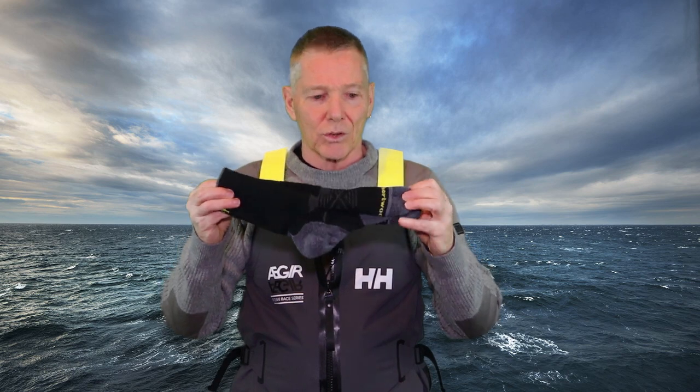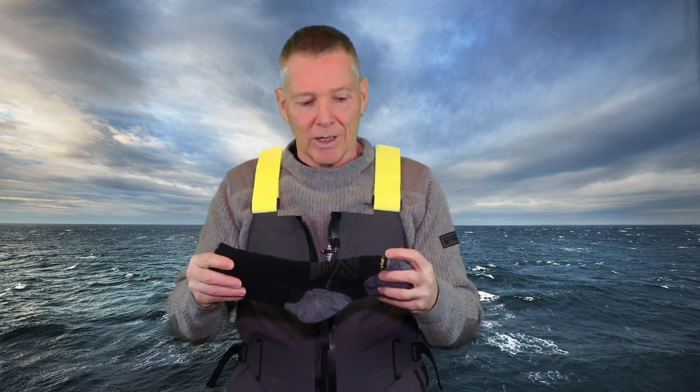If you spend a lot of time out in the wet and the cold, really think about getting breathable leather boots. I believe Gill does make a breathable boot and I've seen some Gore-Tex boots online from Douglas Gill — if I can find them I'll put them in the description below. And that's the end of the layering system.